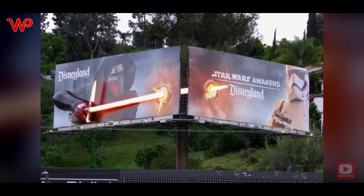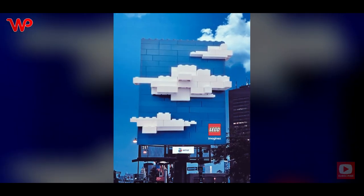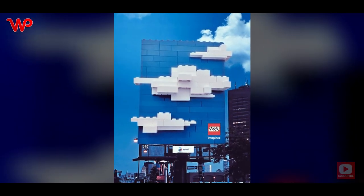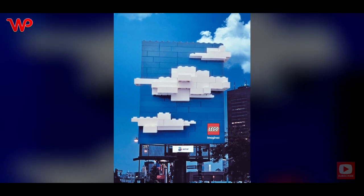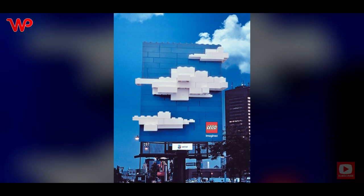What the creative minds came up with is something spectacular — who can resist this? We all know Lego; they need no introduction. The first time we looked at this photo, we wondered if there was a billboard somewhere in there, because all we could see were clouds in the sky. That's how great of a job the ad agency did with this advertisement for Lego.